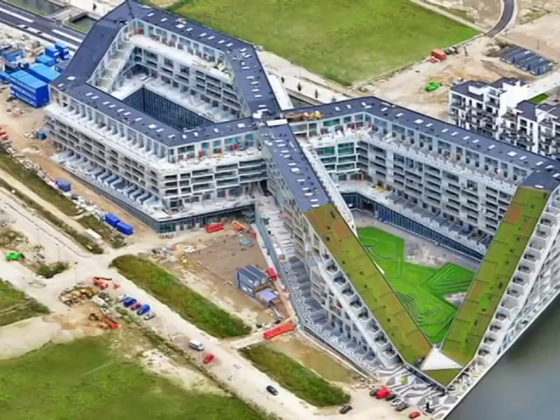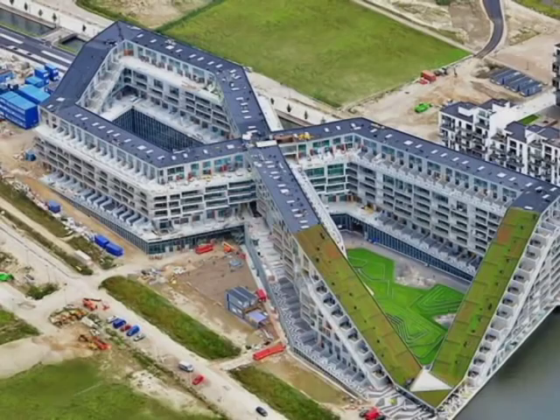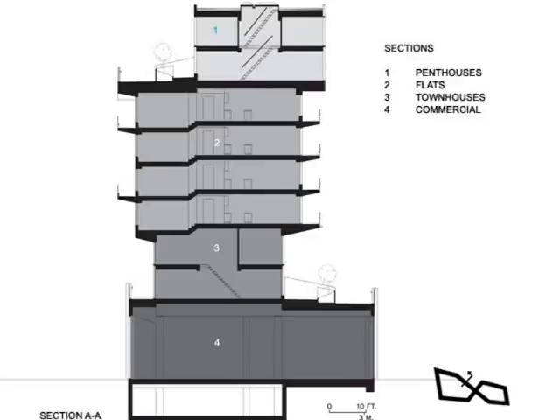The building is constructed primarily out of precast concrete and individual aluminum rain screen panels. In this section you can see the organization of the spaces, where retail and commercial is located on the bottom, with townhouses, apartments, and penthouses stacked above.